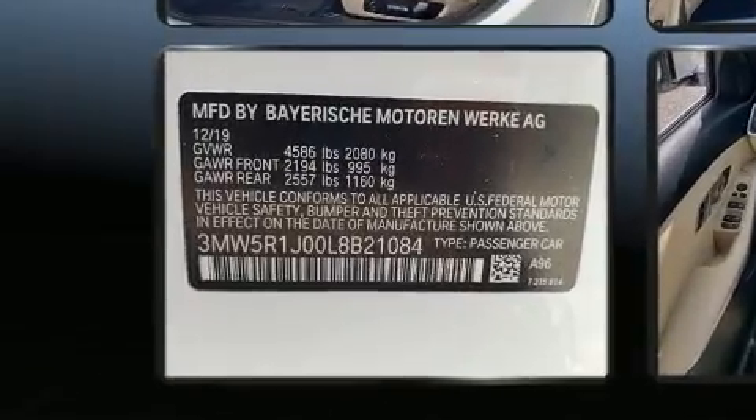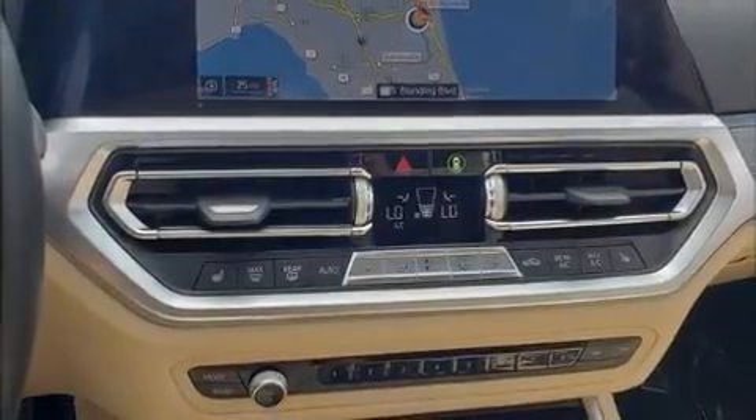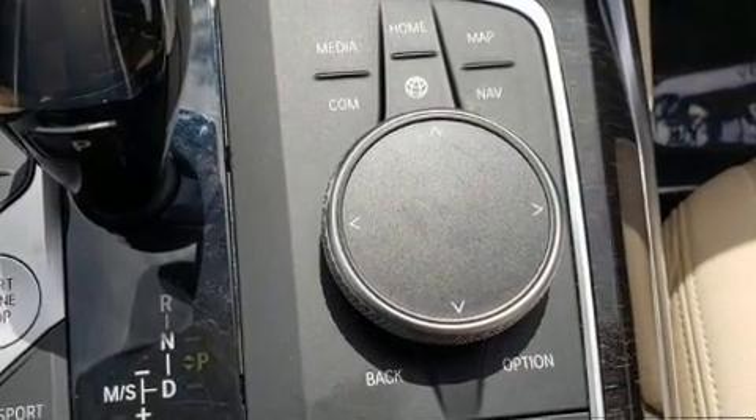A wealth of standard features mean that you no longer have to sacrifice. Like heated seats, delay off headlights, adjustable headrests in all seating positions, a power seat, an automatic dimming rear-view mirror, power moonroof, and more.